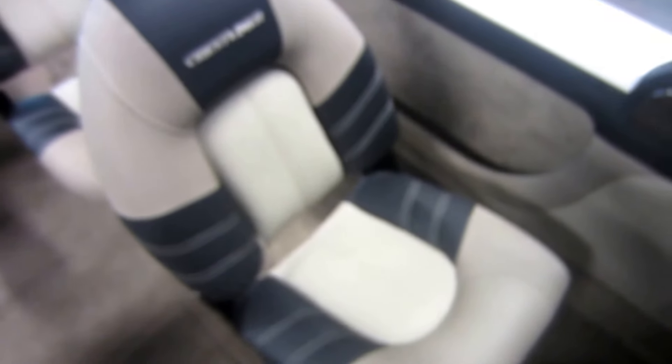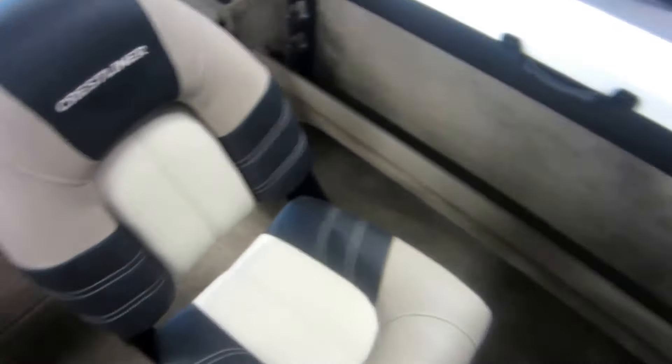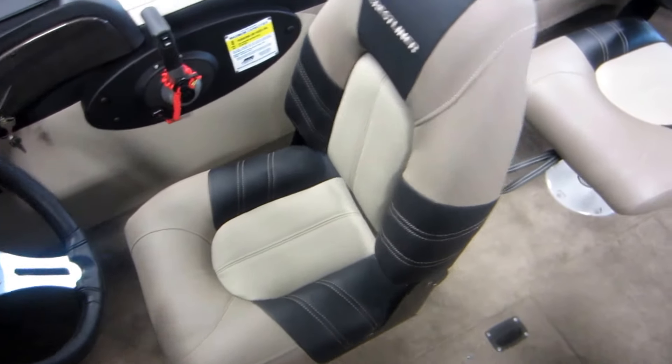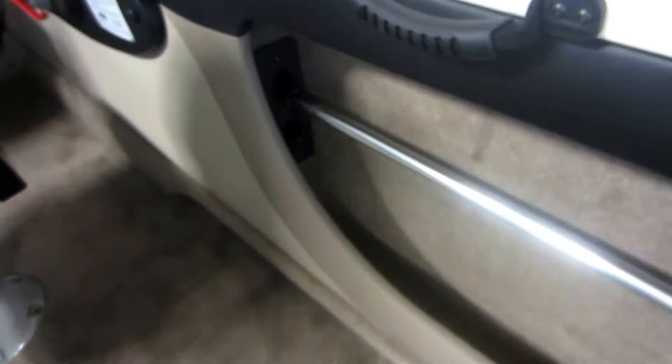We have three movable swivel seats with six in-floor bases. Driver's seat has a slider. Starboard side and port side rod holders with tubes.